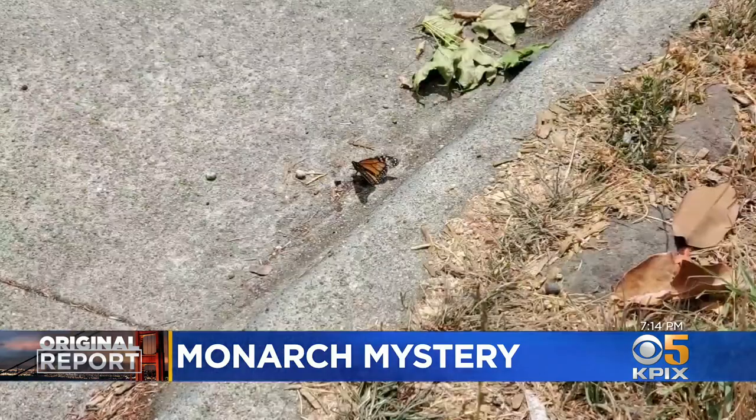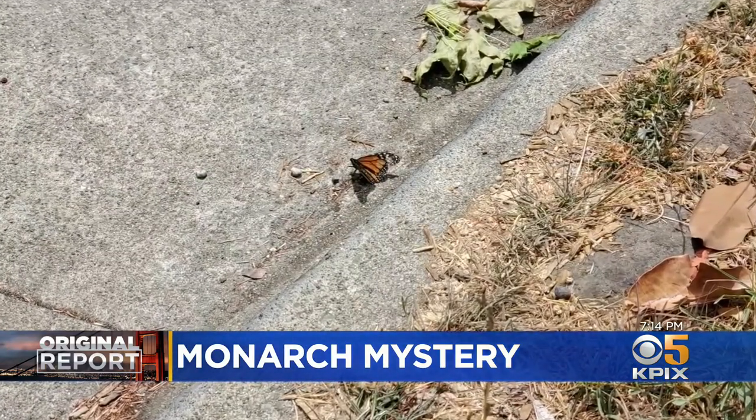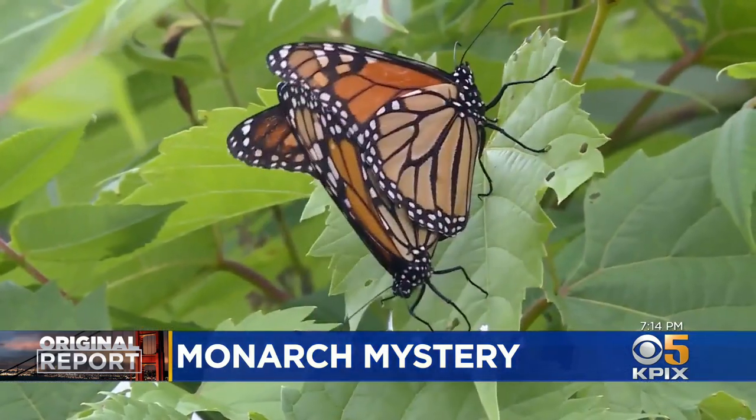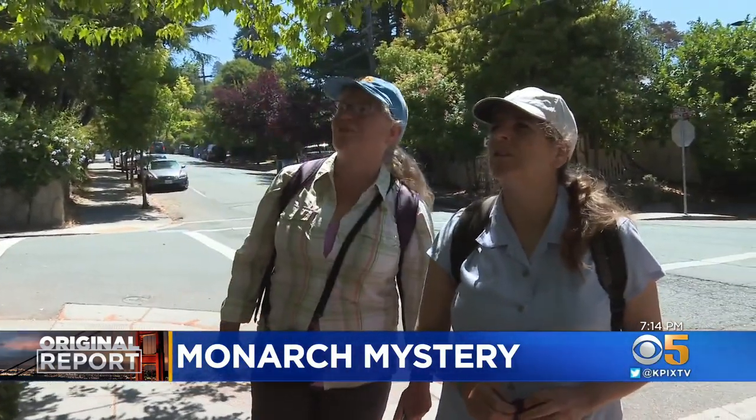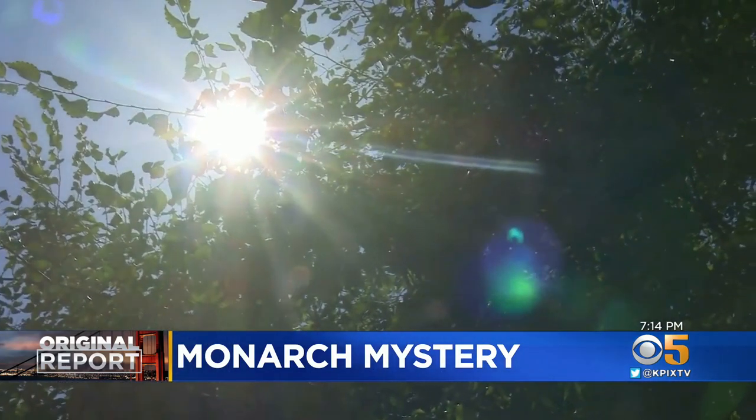But there is a concern: urban monarchs may be more susceptible to a parasite, making them less likely to reproduce or survive. When monarch butterflies don't migrate, they build up higher disease levels. No one knows why monarchs now call the Bay Area home, but warmer temperatures may play a major role.